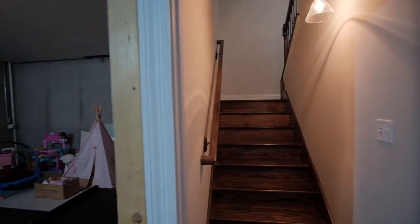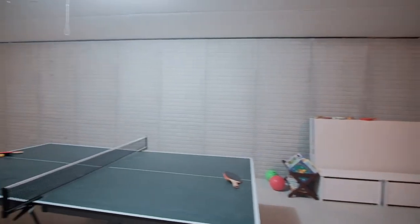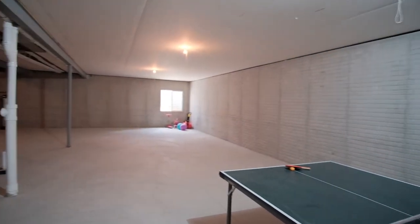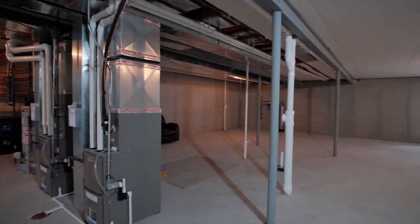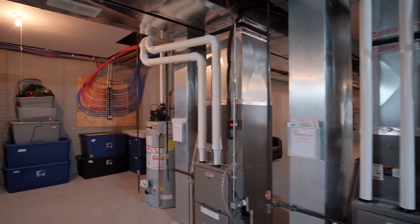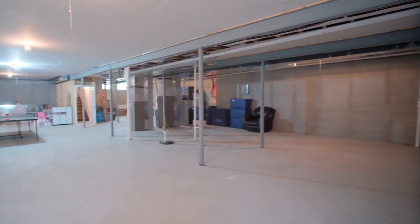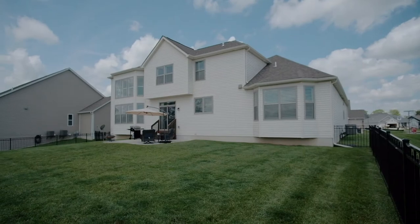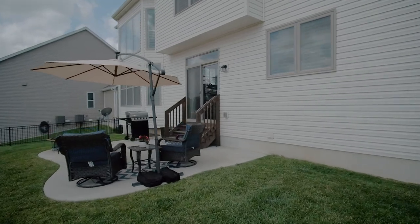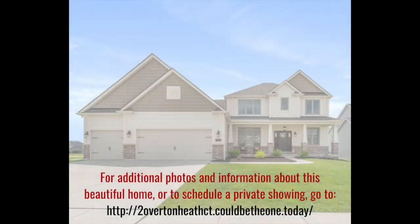The lower level with a nine-foot pour provides wonderful storage and could be easily finished thanks to the stamped concrete walls, an egress window, and a roughed-in bath. This home is climate controlled by a high-efficiency dual-zoned HVAC system and has a whole house water filtration system. It includes a radon mitigation system and an in-wall pest defense system to keep the home safe. There's plenty of space for everyone to play in the level, irrigated yard that is over one-third of an acre and fully fenced. Such a stunning home — see you today!